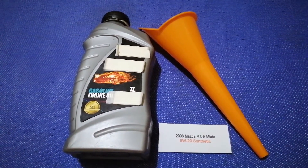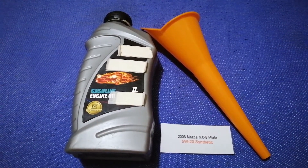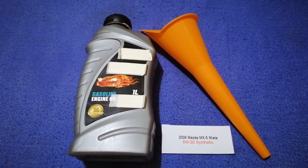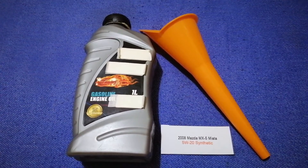If your 2008 Mazda MX-5 Miata uses a different type of oil, make sure to leave a comment and let the rest of us know. Don't forget to check the video description for the most recent price. Thank you for watching.